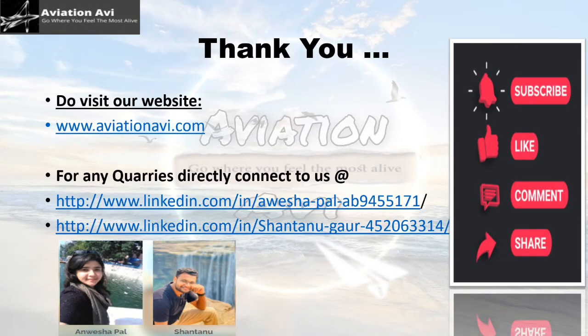Hope I could help you out with this very unexplored topic of Aviation Turbine Fuel. Do visit our website www.avshanavi.com, and if you have any queries, you can directly connect to our LinkedIn page. Do like, share, and subscribe, because your support is our motivation. Aviation Ivy — go where you feel the most alive.